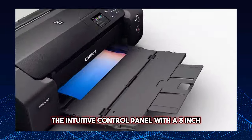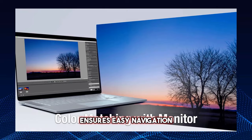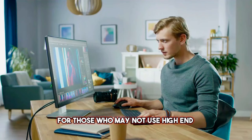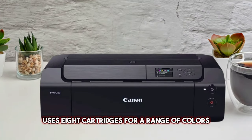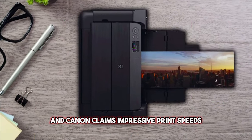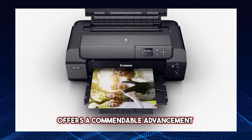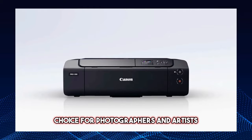The intuitive control panel with a 3-inch non-touch color display ensures easy navigation. Canon's professional print and layout software simplifies the photo editing process for those who may not use high-end graphics software. The PRO 200 uses eight cartridges for a range of colors, and Canon claims impressive print speeds. While not as feature-rich as some high-end models, the PRO 200 offers a commendable advancement from its predecessor, the PRO 100, making it a quality choice for photographers and artists.